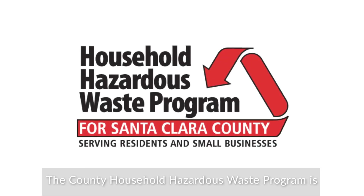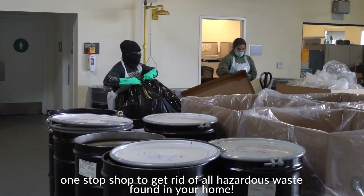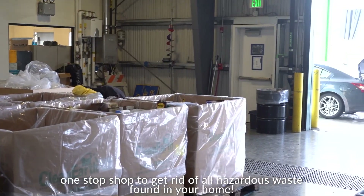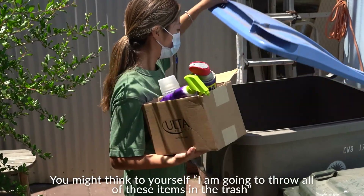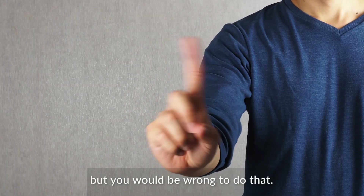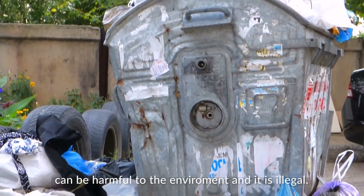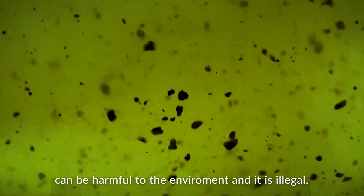The County Household Hazardous Waste Program is your one-stop shop to get rid of all the hazardous waste found in your home. You might think to yourself, I am going to throw all of these items in the trash, but you would be wrong to do that. Improperly disposing your household hazardous waste can be harmful to the environment and it's illegal.